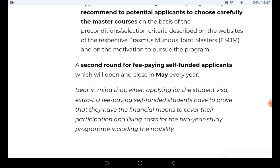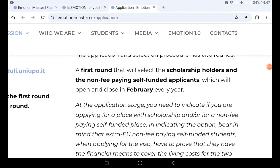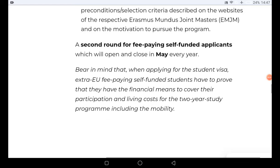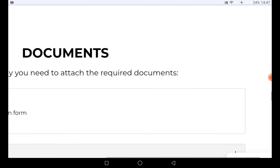The second round for fee-paying student applicants will open and close in May every year. This is mainly for fee-paying students, so if you want the scholarship, it is advisable to try your best to submit your application by February. Whenever you come across this video, if the February round is still open, apply immediately; if not, apply next year.